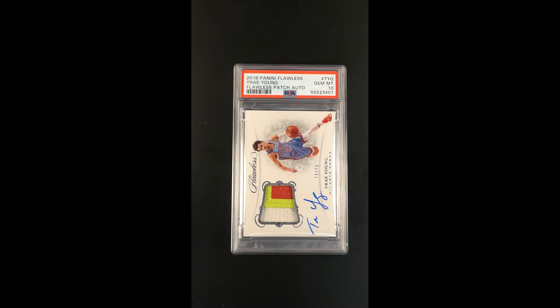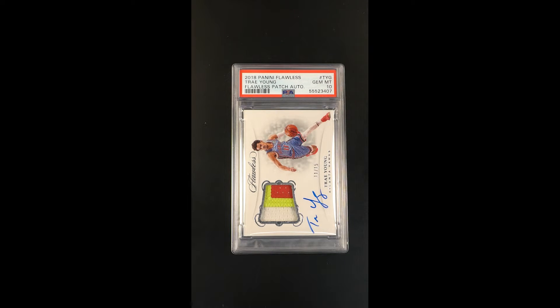Incredible silver parallel here, the Flawless product — it's a horizontal issue, limited to just 15 copies. This one is 11 of the 15, beautiful throughout, nice three-color patch window there, autograph appears perfectly struck.